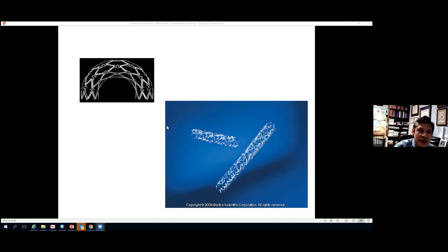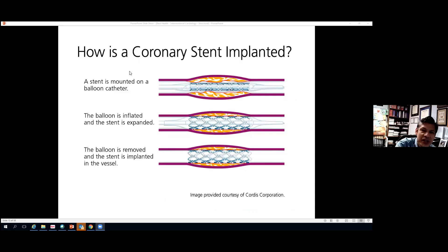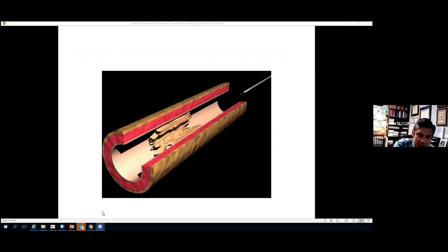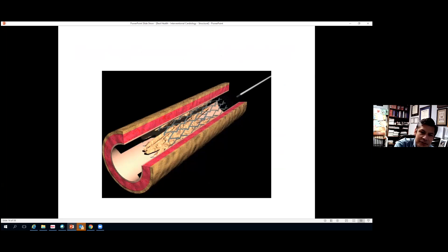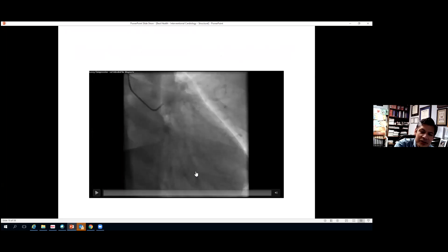In addition to balloons, we needed a permanent structure within the artery to keep it open — that's where the idea of stents came from. Stents are tiny little metal springs small enough to fit inside a thick piece of spaghetti. They work by being folded onto a balloon, delivered to the blockage, inflated to expand the stent, and then the balloon is deflated, leaving the stent permanently in place.